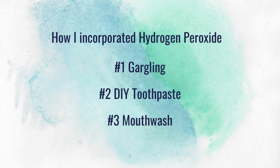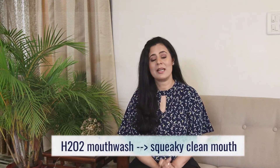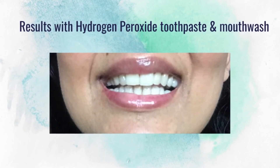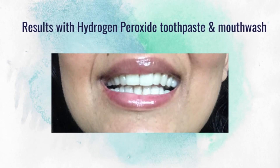Next I made a DIY mouthwash — just water, hydrogen peroxide, and a few drops of lemongrass essential oil. Again, this mouthwash left my mouth feeling super clean. This is a picture of my teeth taken after about five days of using my DIY hydrogen peroxide toothpaste and mouthwash.